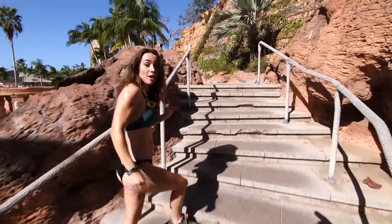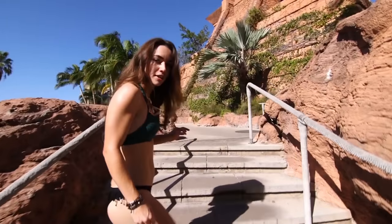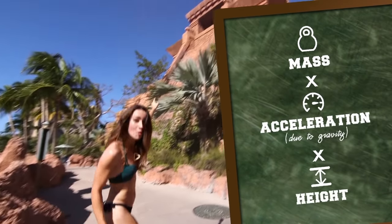When I climb the stairs up there, I'm turning my body's chemical energy into gravitational potential energy. And that's calculated by the mass of my body times the acceleration due to gravity times the height to the top.